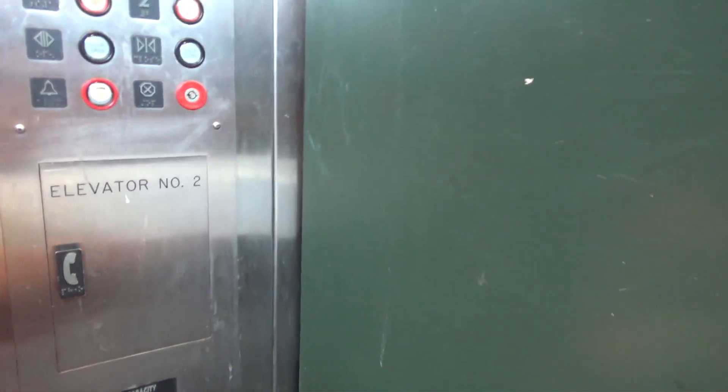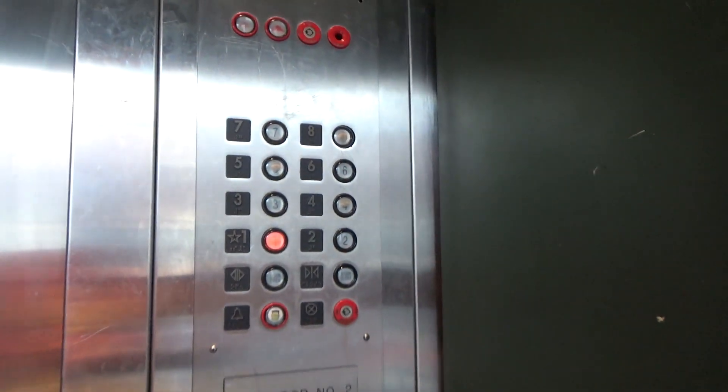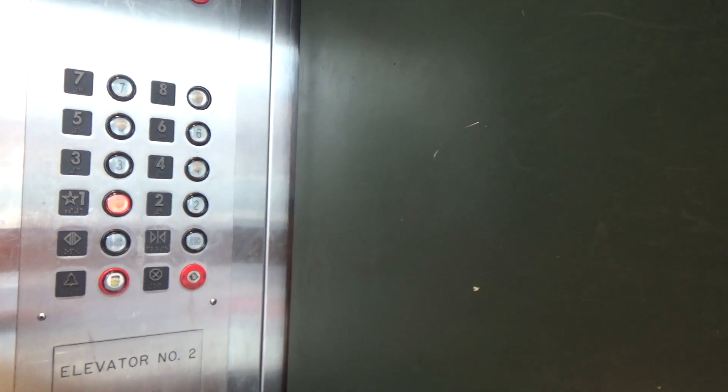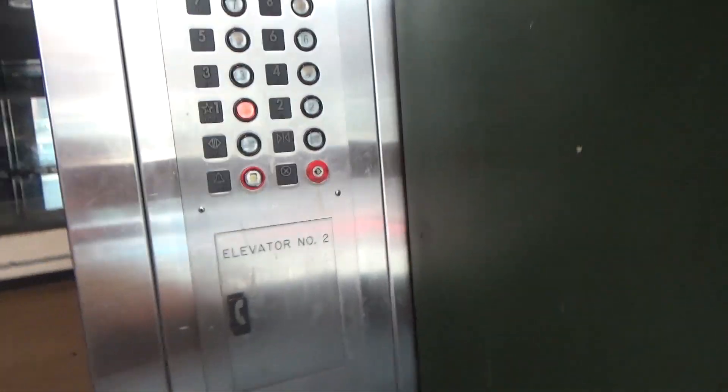They use this garage every day. You work that way? I work over at the — yeah. These are not the best elevators. Actually, this is one of the worst parking garage elevators I've been in while doing this.